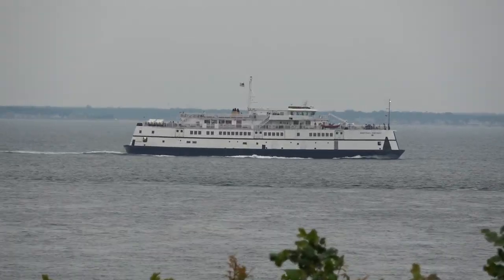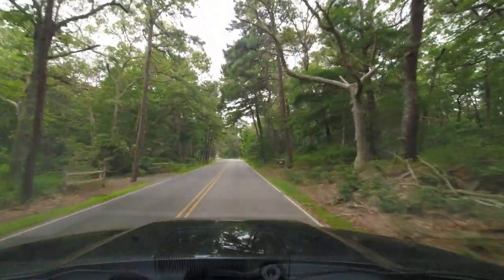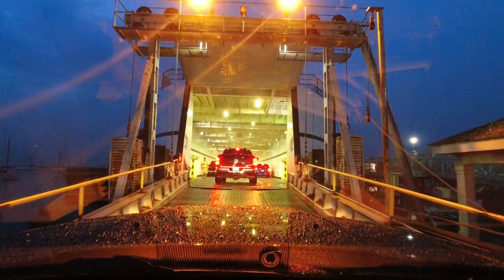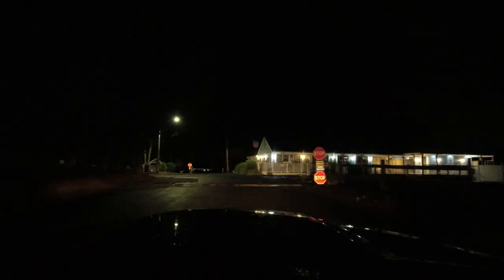I think that might be our ferry. Well, the rain has come and the wind is up. The water looks pretty rough, so we managed to get onto an earlier ferry.